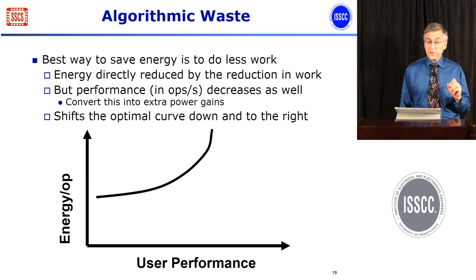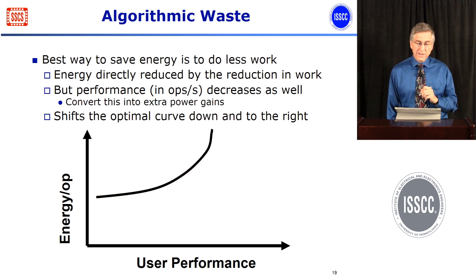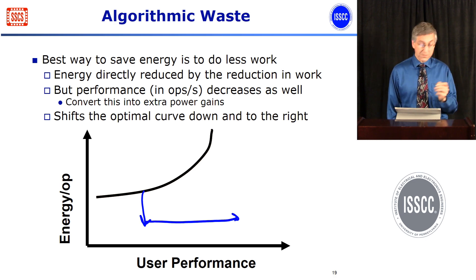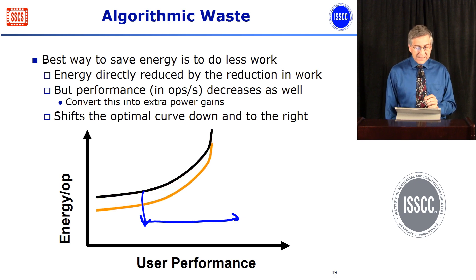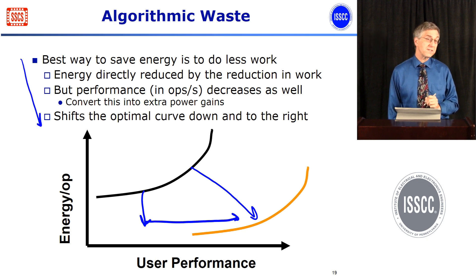Now we're down to trying to find new ways to reduce waste. One of the biggest wastes that remains is what I'll call algorithmic waste — the realization that the best way to save energy is to actually do less work. If you do less work, obviously the energy goes down because you're doing fewer operations. But not only that, you appear to go faster because you're done with the overall task sooner. So by changing the algorithm or changing the hardware, you can make dramatic improvements in the energy per operation for the higher-level operation. The leading edge today in building very energy efficient systems is to do this kind of algorithmic optimization.